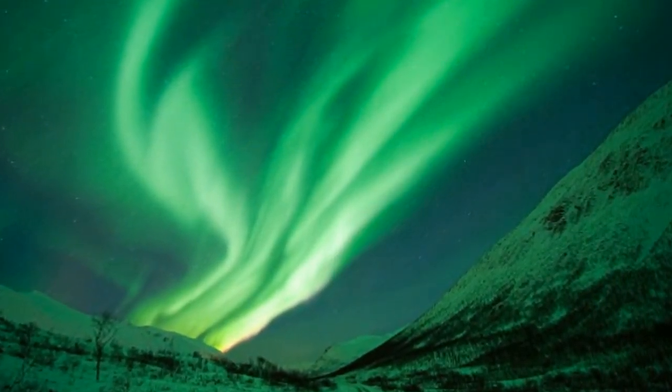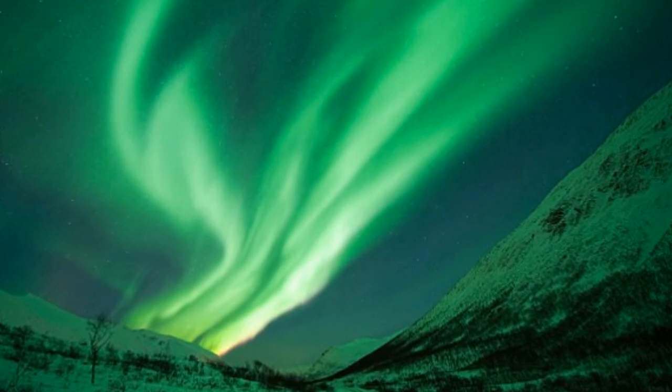This video was captured in extreme ultraviolet wavelengths of 193 angstroms, a type of light that is typically invisible to our eyes, but can here be seen as purple.